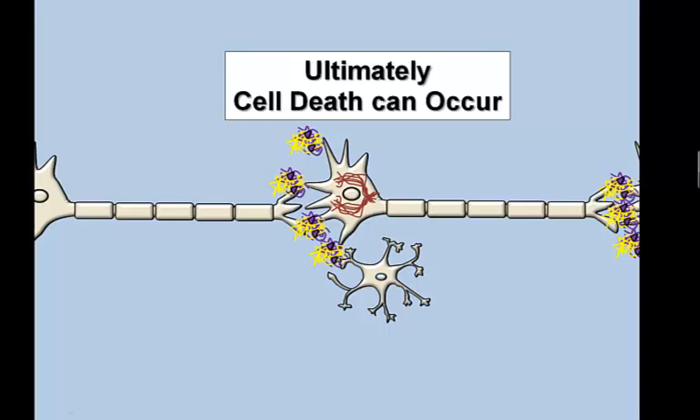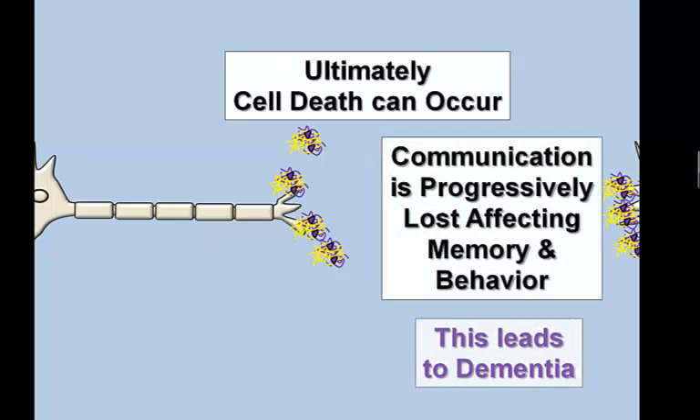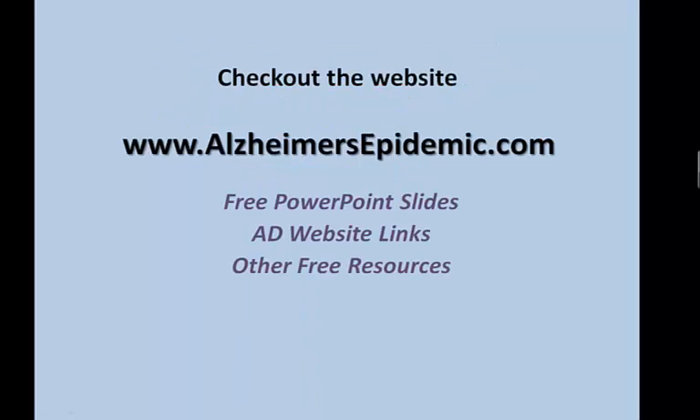This greatly affects nerve cell communication, leading to progressive memory loss and behavioral changes that characterize the dementia stage. While there is no cure for Alzheimer's, much research is ongoing on ways to stop plaque and tangle formation in the hopes this will slow or stop the progression of the disease.